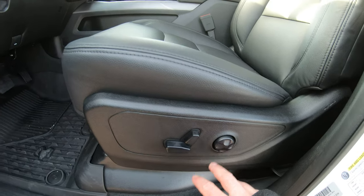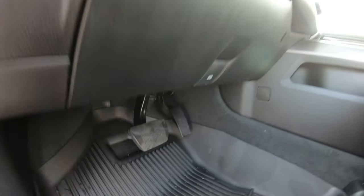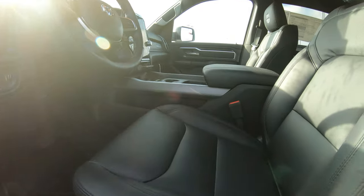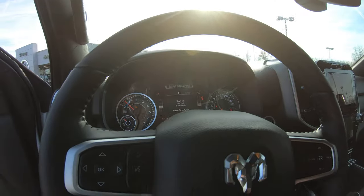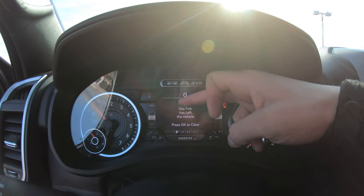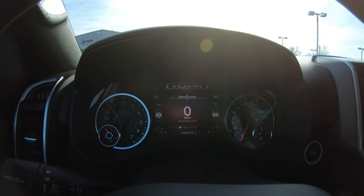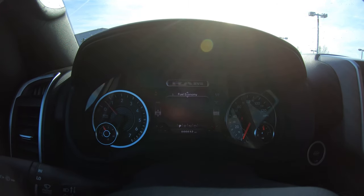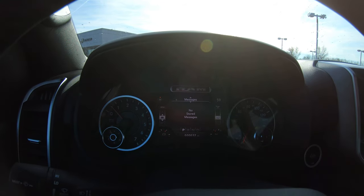It has a power seat with four-way power lumbar, automatic overhead headlighting, and power foot pedals. These two buttons right here operate the upgraded LED lighting on the front bumper. It has black leather interior with Rocky Ridge embroidered headrests. On the steering wheel, the four buttons on the left-hand side operate the instrument cluster located in the center between your RPM gauge and your miles-per-hour gauge. That instrument cluster displays speedometer, vehicle info, tire pressure, fluid temperatures, fuel economy, trip info, and audio information.